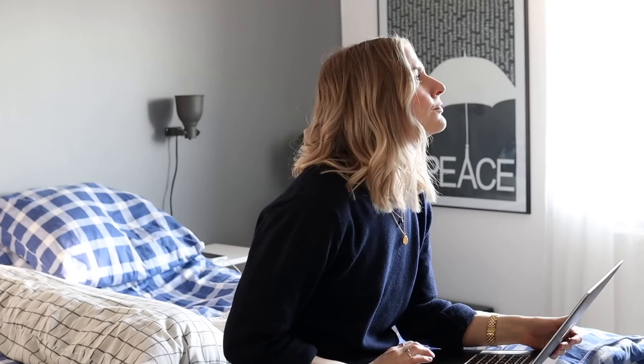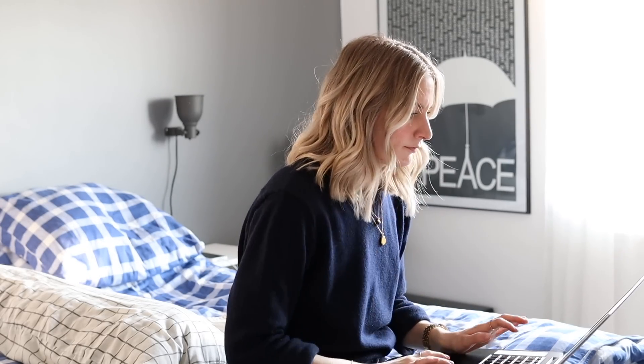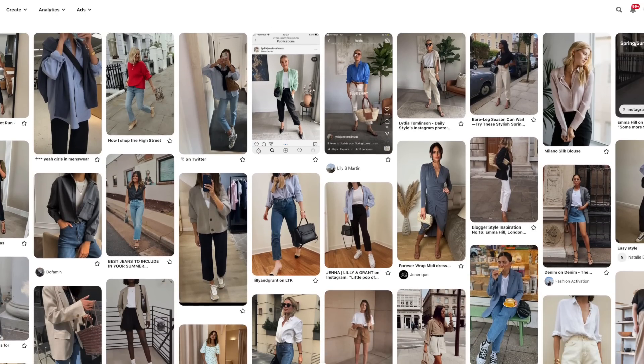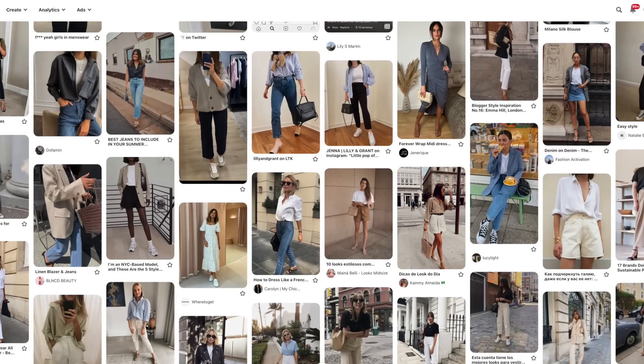I've always got either my phone or computer right beside me with some inspiration I've gathered up through the years, mainly from Pinterest or Instagram. This time around I've turned to my spring/summer board on Pinterest to get in the mood for this season and to get some ideas on the overall vibe and the outfits I feel like wearing.